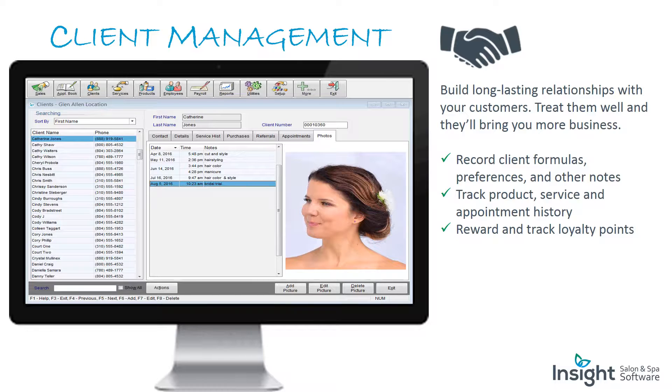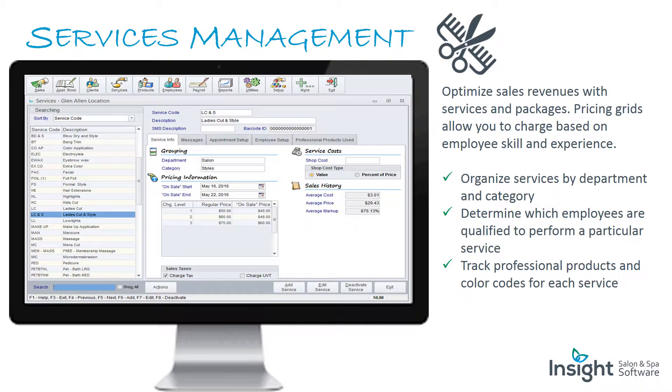Client management: build long-lasting relationships with your customers. Treat them well and they'll bring you more business. Record client formulas, preferences, and other notes. Track product, service, and appointment history. Reward and track loyalty points.